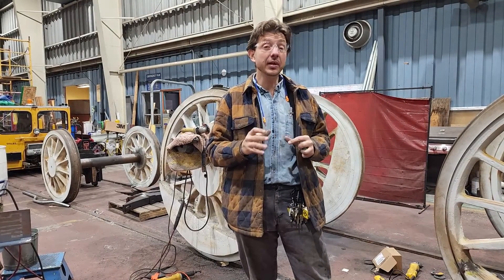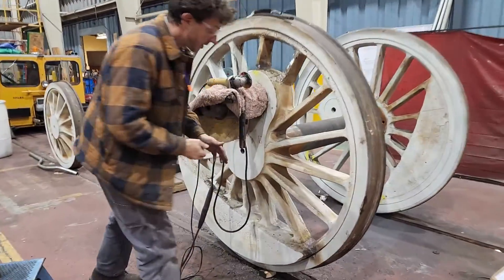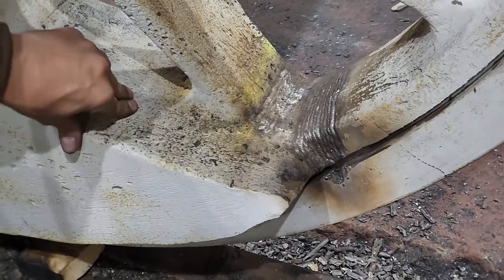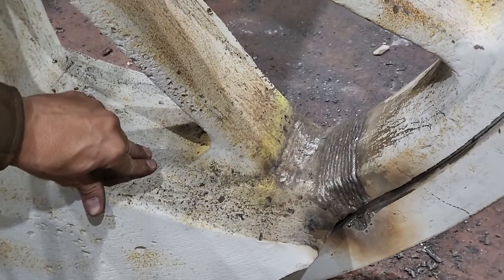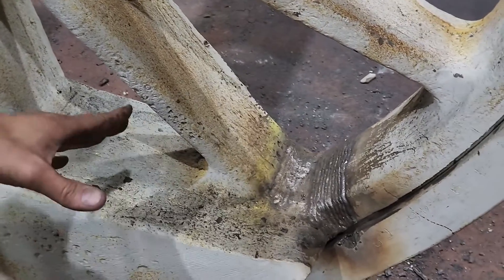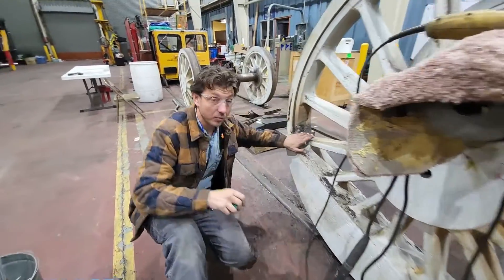The grooves for the welds have had to be really large. Take a look at this — this is one of the larger cracks. Don't worry about the tire; the tires are getting replaced. And this one still has to be backed out and welded the rest of the way from the backside once the tire is off. Here's another one.